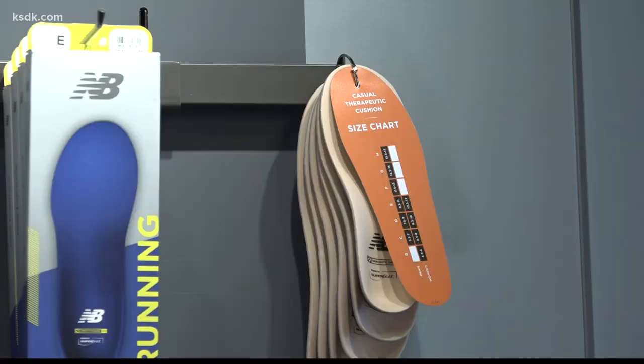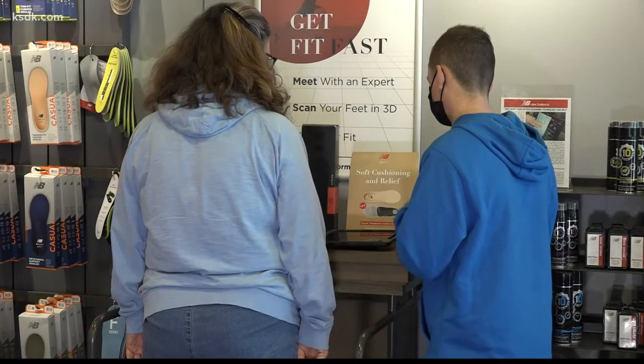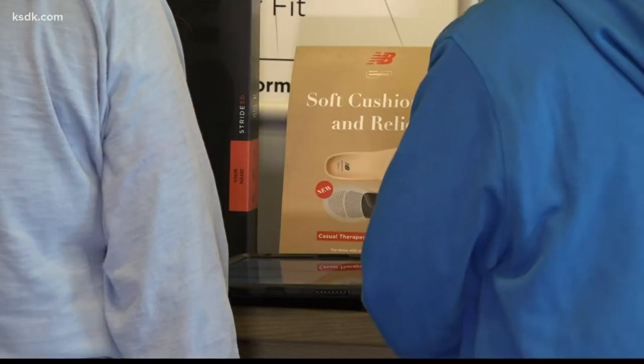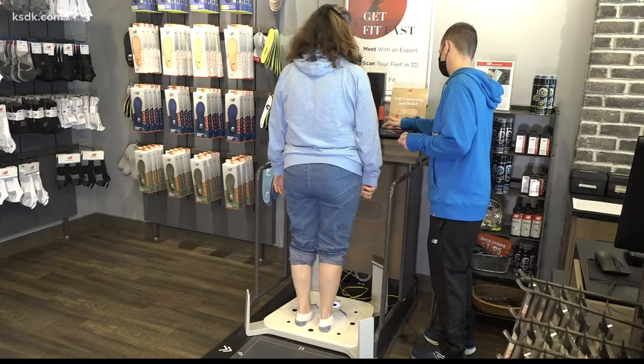The better the shoe, the better the support, and the better the feel. The goal is to match customers with anything they may need to look and feel good — one-on-one service that you can find right in your neighborhood.